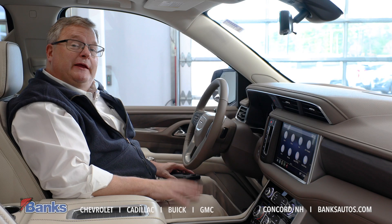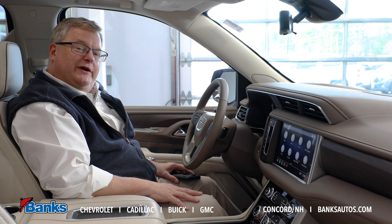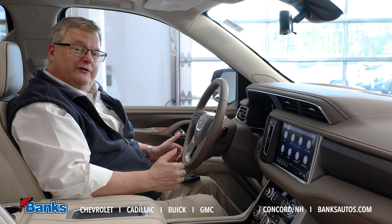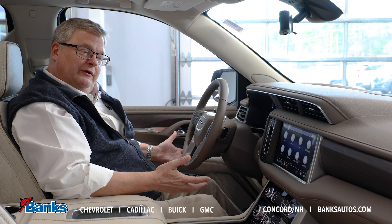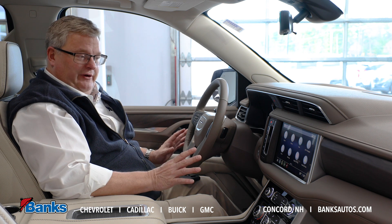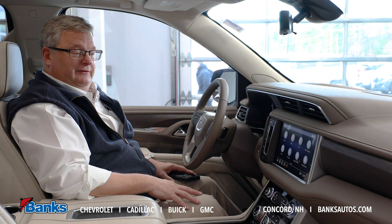Hi, it's Tim Sattler here at Bank Chevrolet in Concord, New Hampshire. Today I want to answer a question we get sometimes from customers, especially when they're trading in a vehicle for a new one. They've got their phone paired in their vehicle and they obviously want to disconnect that before they trade it in, but they're not sure how. I wanted to show you how that would work on this vehicle.